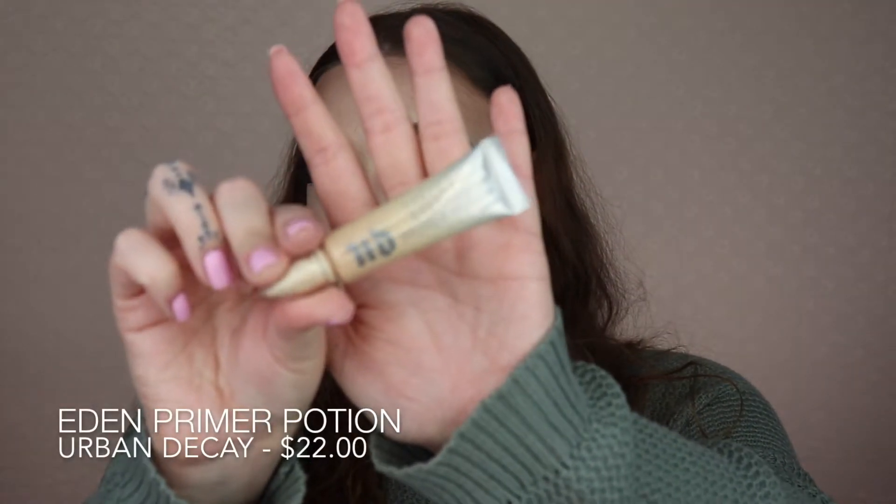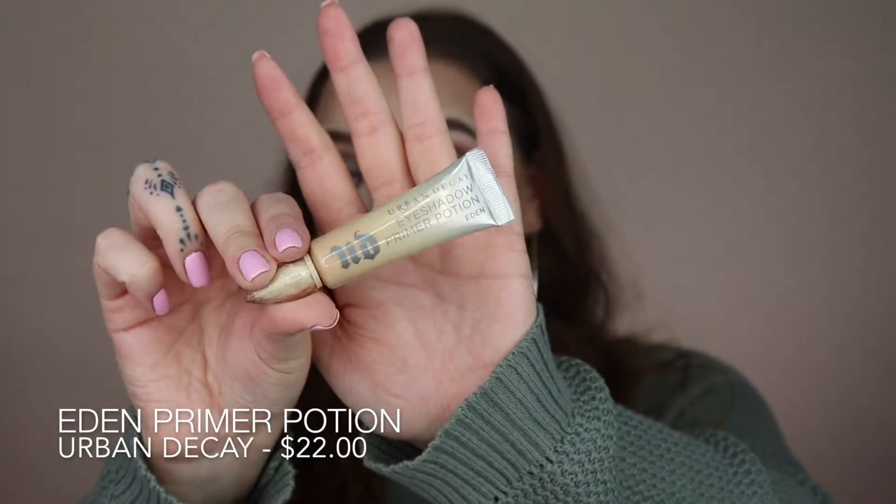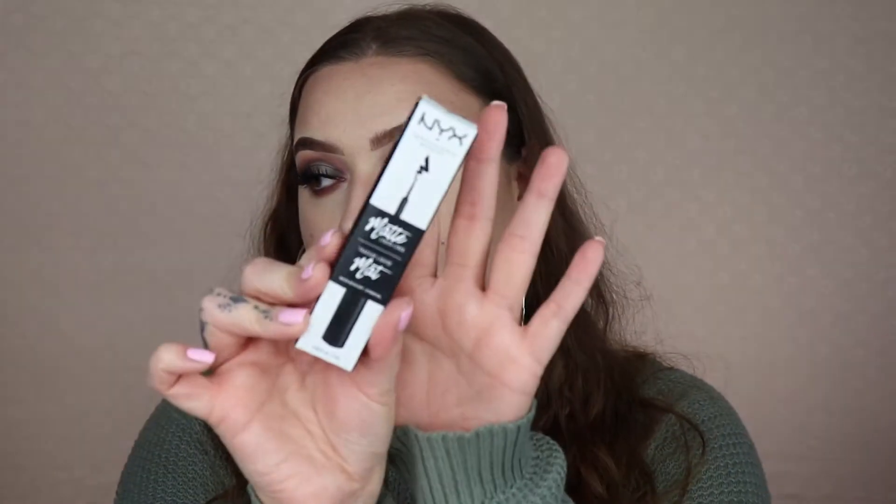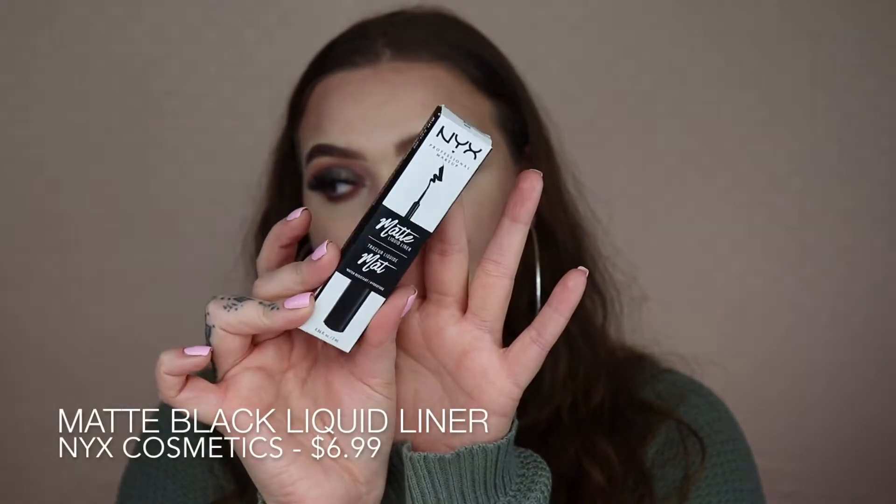Next I picked up something I've never really used before: the Urban Decay Primer Potion in Eden. I got Eden because it's a concealer-type shade. If you watch my tutorials, you know I always use Tarte Shape Tape to prime my lids because it's full coverage and cancels out discoloration. I'm hoping Eden works similarly.